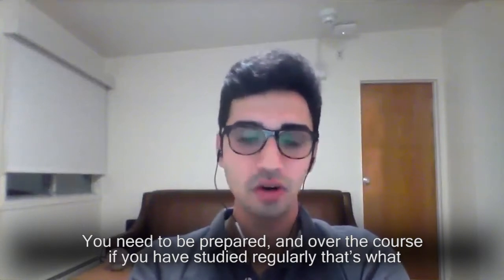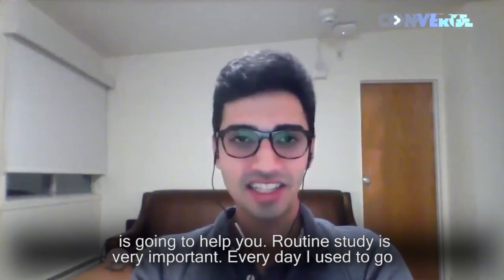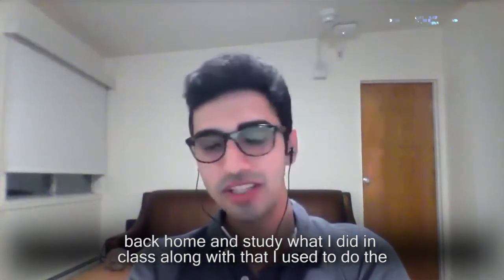You need to be prepared. Over the course, if you study regularly, that's what's going to help you. Routine and study discipline are very important. Every day I used to go back home and study what I did in class, and along with that I would do the homework. It is pretty hectic, but I think it's going to pay off really well.